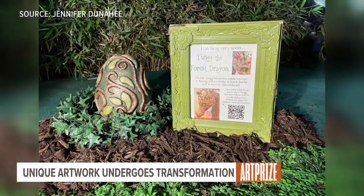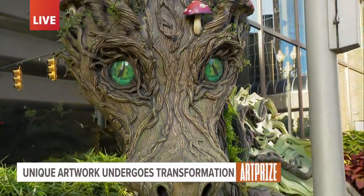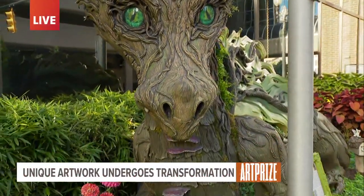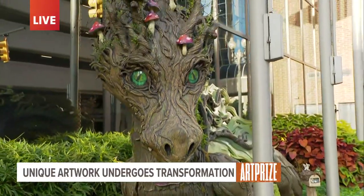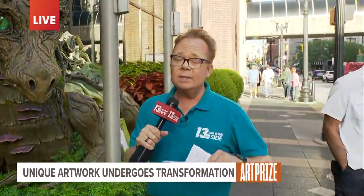Jennifer has lived in Grand Rapids all of her life. Last year was her first time entering art prize, and she says that she was honored and humbled that she was in the top five finalists. This is just one very cool example of all the great stuff we've been seeing since last week, both inside and outside.